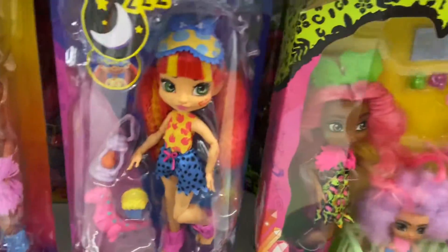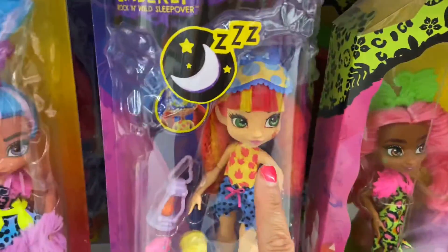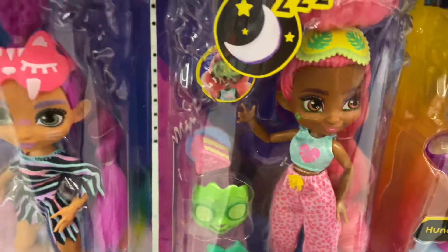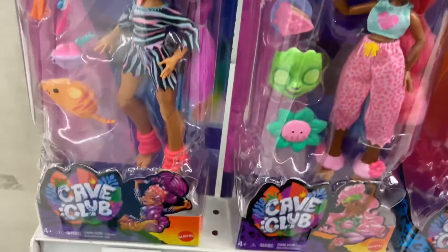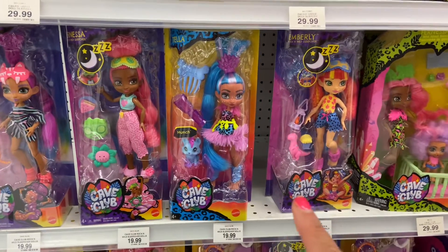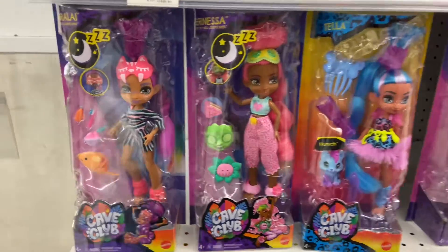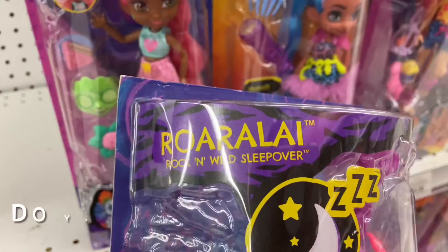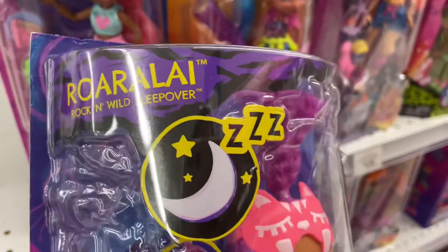These dolls come in all different styles of hair — look at the hair and costumes. Let's start to look at this collection of Cave Club Rock and Roll dolls. I'm going to show you this one here. This is Cave Club — Rurali Rock and Rolled Sleepover.